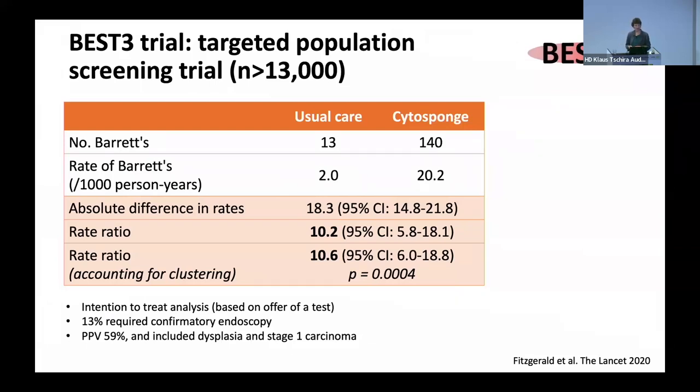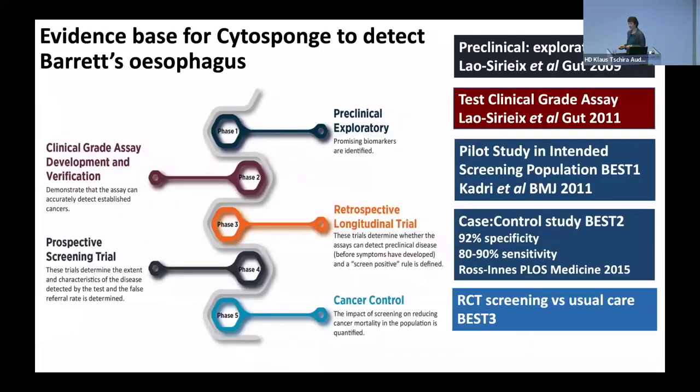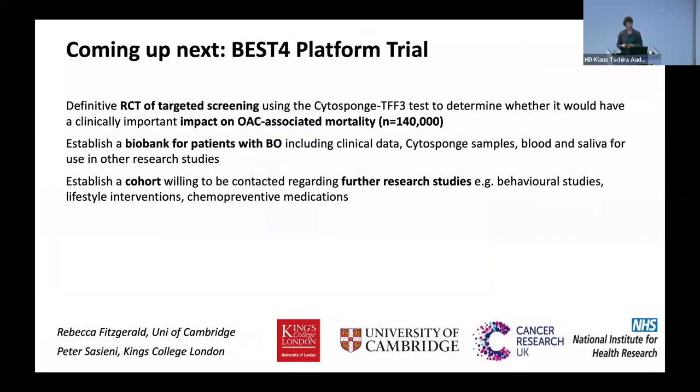This data was intention-to-treat, based on the offer of a test, including even those who didn't take up the offer. 13% of patients tested positive — these were all people with reflux. The positive predictive value of finding Barrett's and dysplasia and stage one carcinoma was 59%. As I showed on the EDRN framework, what you ultimately need for screening is to show whether you have cancer control — whether you reduce mortality. When I went to the National Screening Committee with these results, they said: you've shown you can diagnose more cases of Barrett's, but you haven't shown whether that actually does the patient any good. Have you reduced morbidity and mortality? That's the million-dollar question in screening.